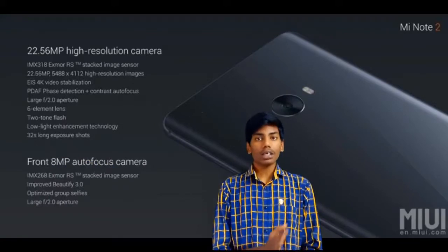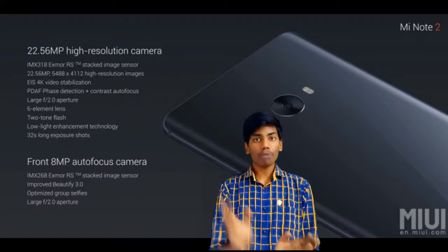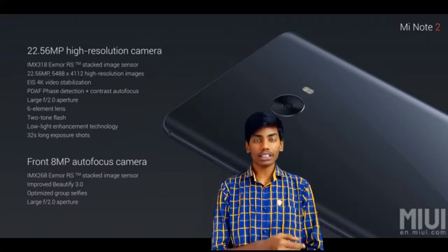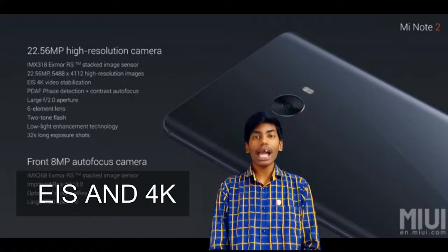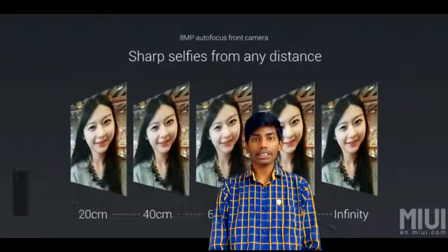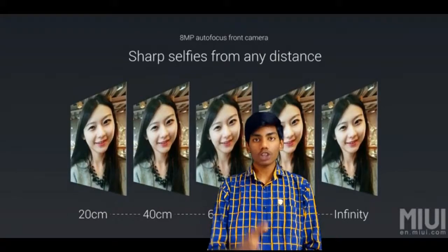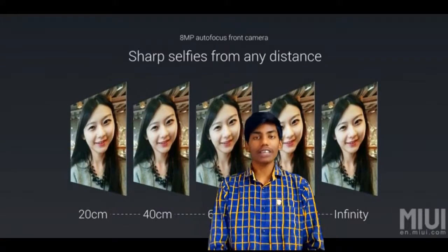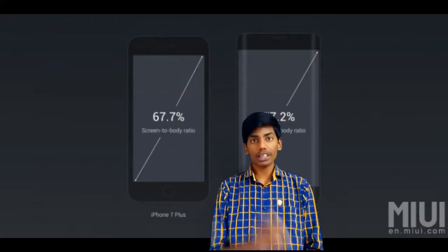The rear camera uses an IMX318 sensor. It features PDAF autofocus, EIS, and 4K video capability, with dual-tone flash. At the front we have an 8 megapixel camera with pixel focus and Xiaomi Beauty 3.0 for sharp selfies.